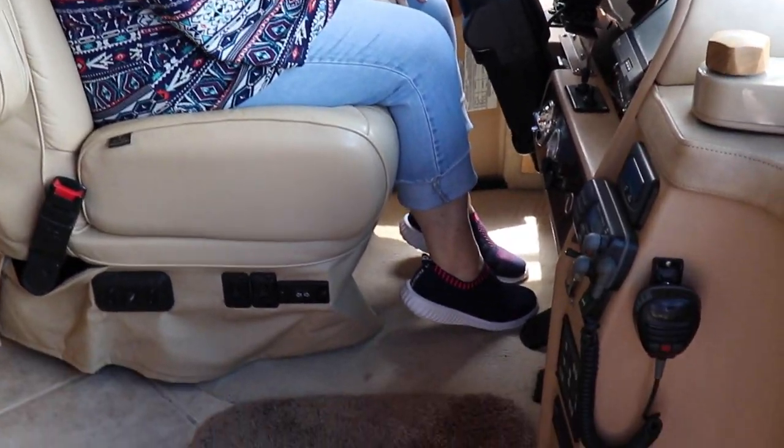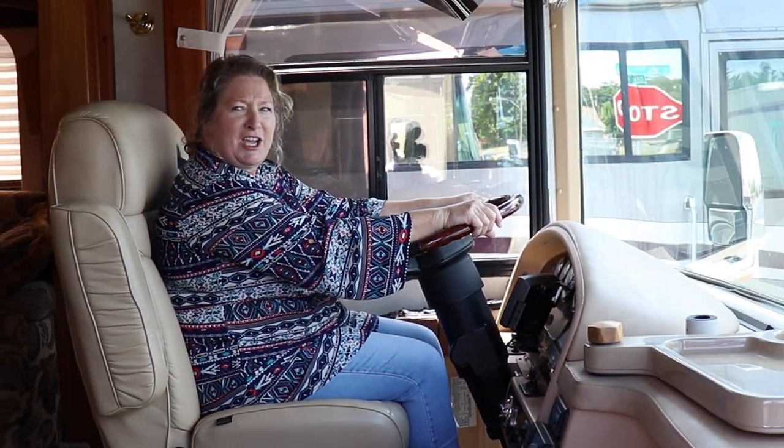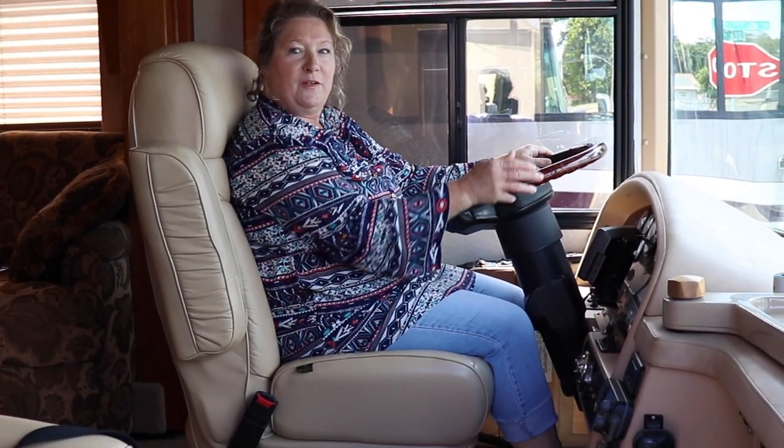So Michelle, while I'm thinking of it, let's give the driver's seat the Hobbit test. Can a five-foot-two person drive a motor coach? Let's check it out. Feet can touch the ground? Check. Steering wheel? Check. Slide that seat forward. There. Feels good? Feet flat on the floor. Nice.